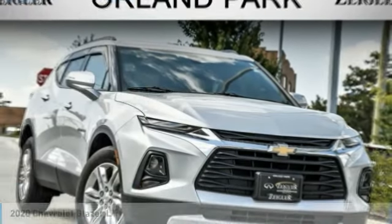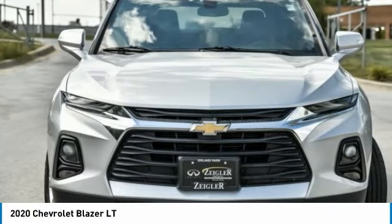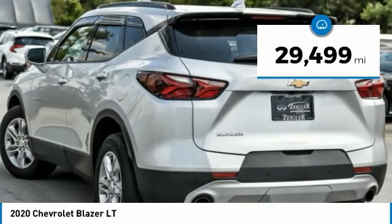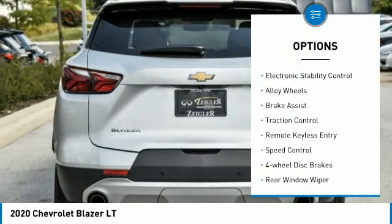The 2020 Chevrolet Blazer is fun to drive around town, comfortable to ride in, and decently capable off-road. This vehicle has less than 30,000 miles.